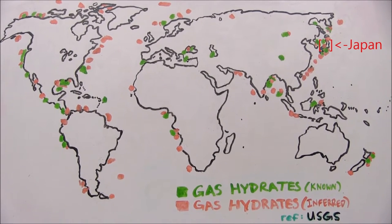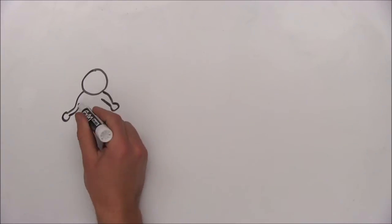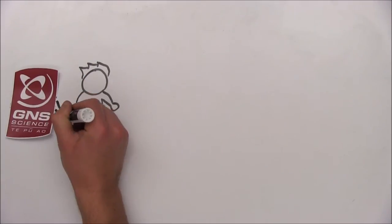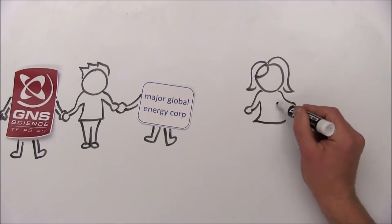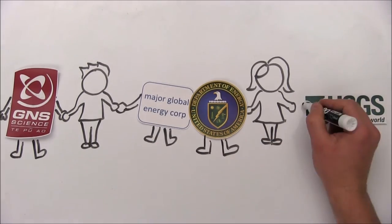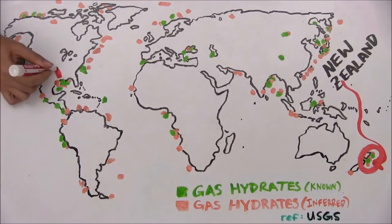which is one of the world's foremost importers of fossil fuels, and New Zealand, where I've partnered with the Crown Research Institute, a major global energy corporation, and the U.S. Department of Energy. I've also partnered with the DOE and with the United States Geological Survey in the Gulf of Mexico.